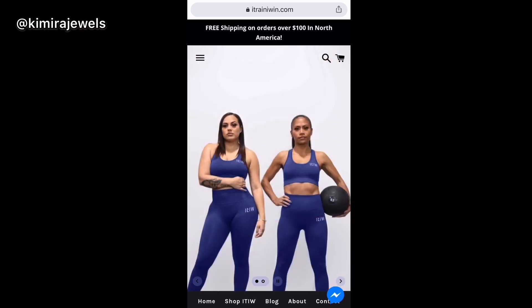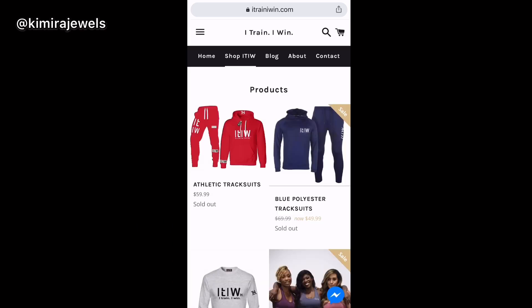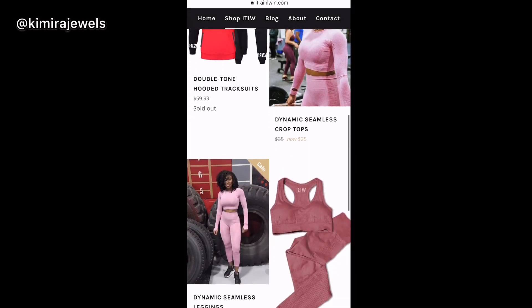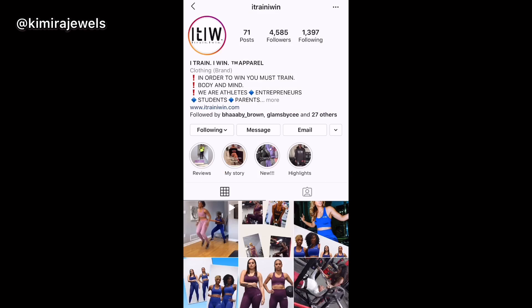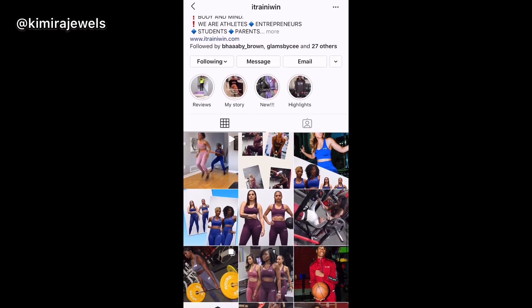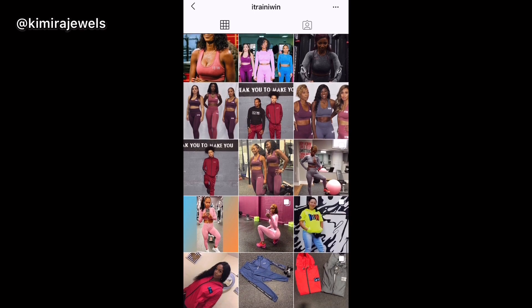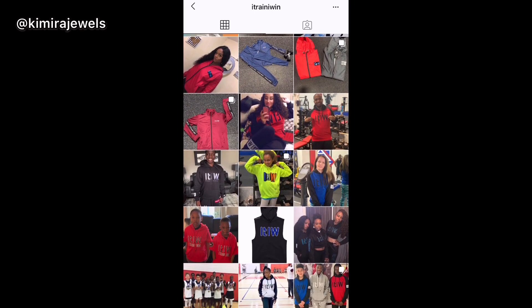Hey guys, welcome back to my channel! It's Camara Jewels here, today with an athletic clothing haul featuring I Train I Win — an athletic apparel line for men, women, and children. I Train I Win is a small business and I'm all about supporting small businesses. All the information and links will be in the description box below.